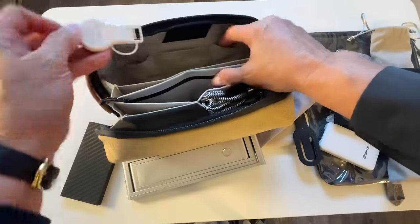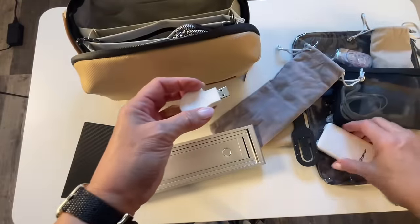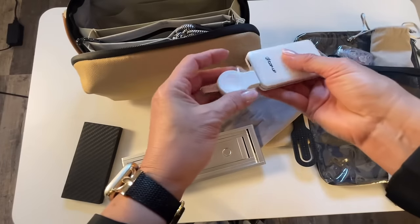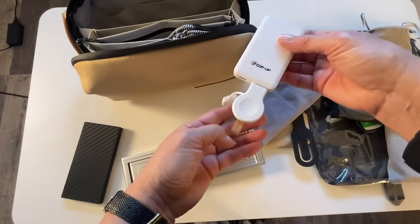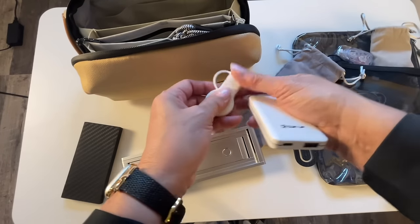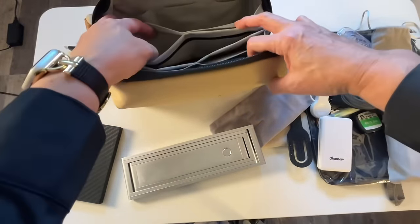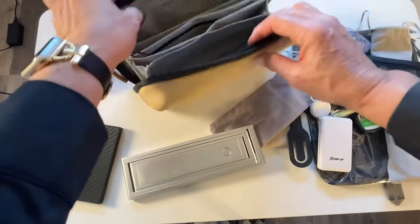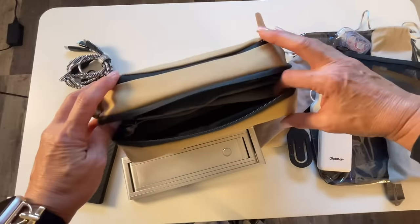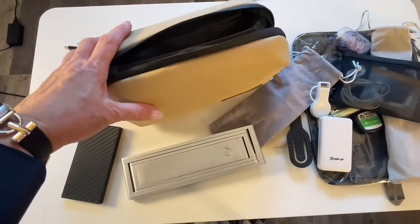I also have my Apple Watch charger in here. I just plug this in and plug it into the wall and it'll charge my Apple Watch without having a bunch of cords, so it's a nice little thing to have to keep it really compact. I think that's everything in this Tripped electronics organizer — one of my favorites. It's just nice and compact and keeps all of this in there for me.